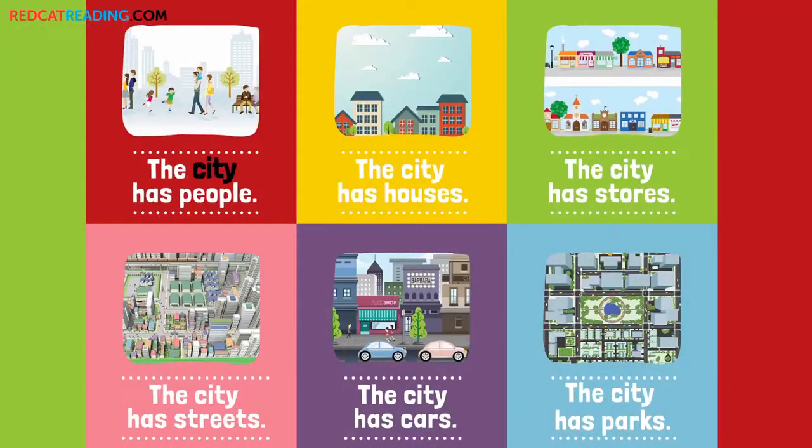The city has people. The city has houses. The city has stores. The city has streets. The city has cars. The city has parks.